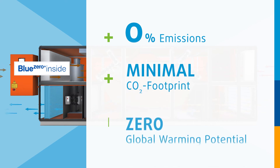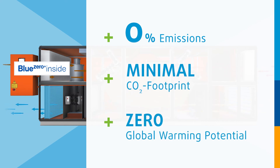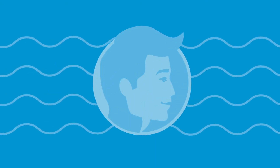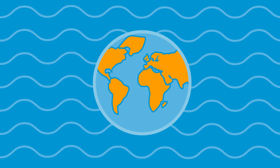Invest in a sustainable future with the unique combination of Minerga air handling technology and the integrated BlueZero technology from Efficient Energy — to keep a cool head and to do something good for the environment at the same time.